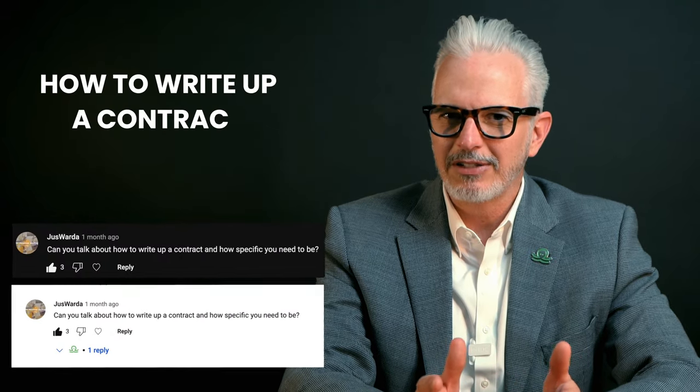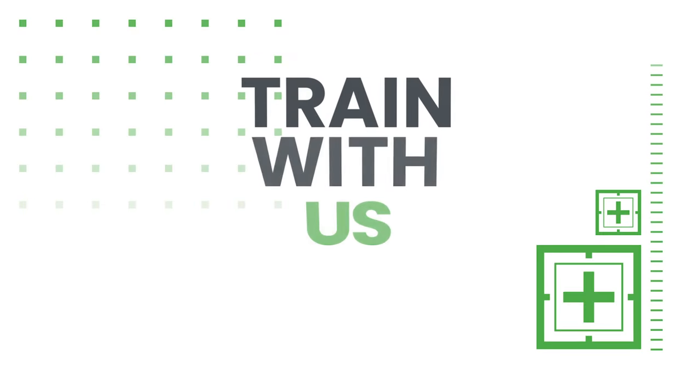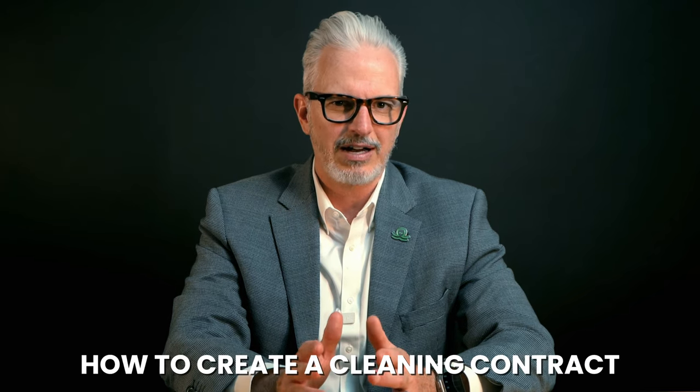Can you talk about how to write up a contract and how specific you need to be? Hi, I'm Matt, and in today's video, we're answering a question we received from you on how to create a cleaning contract, or kick-ass proposal as we like to call it.